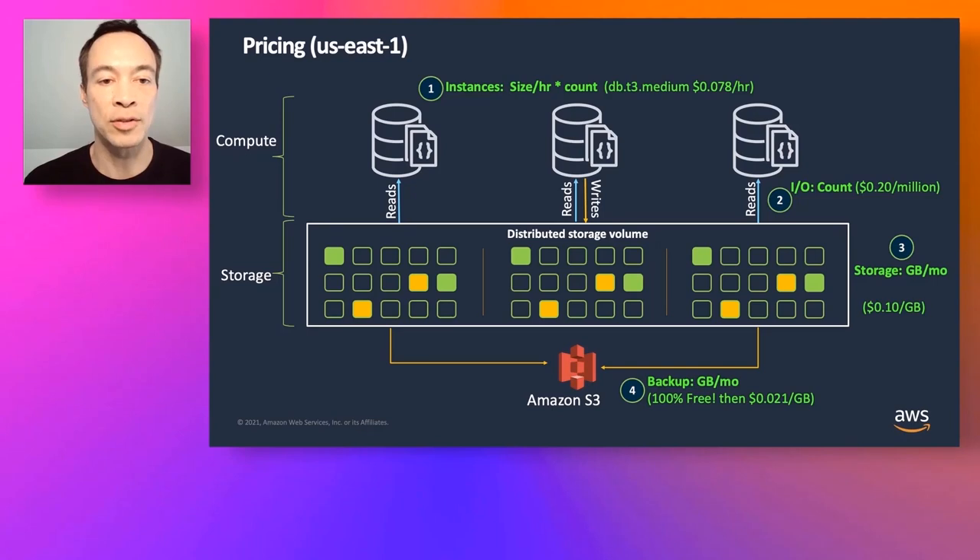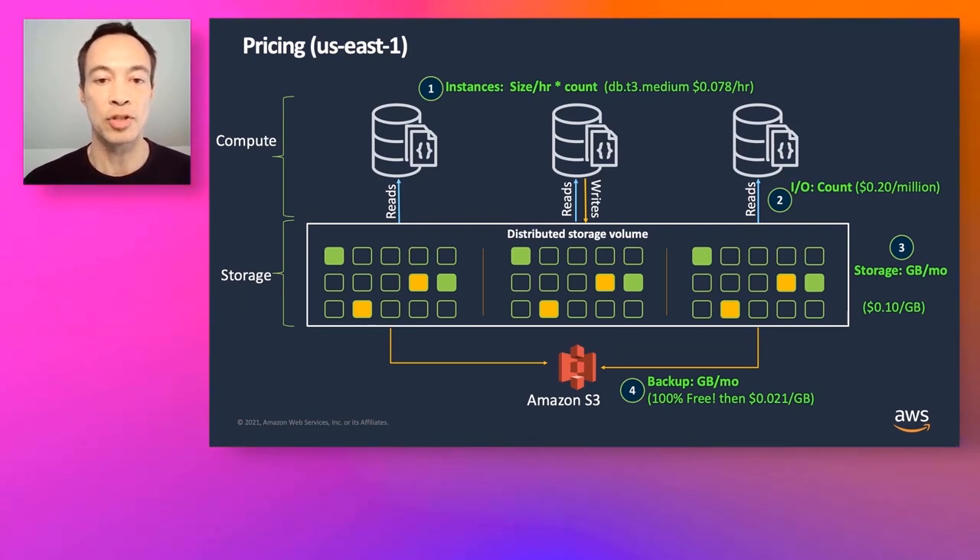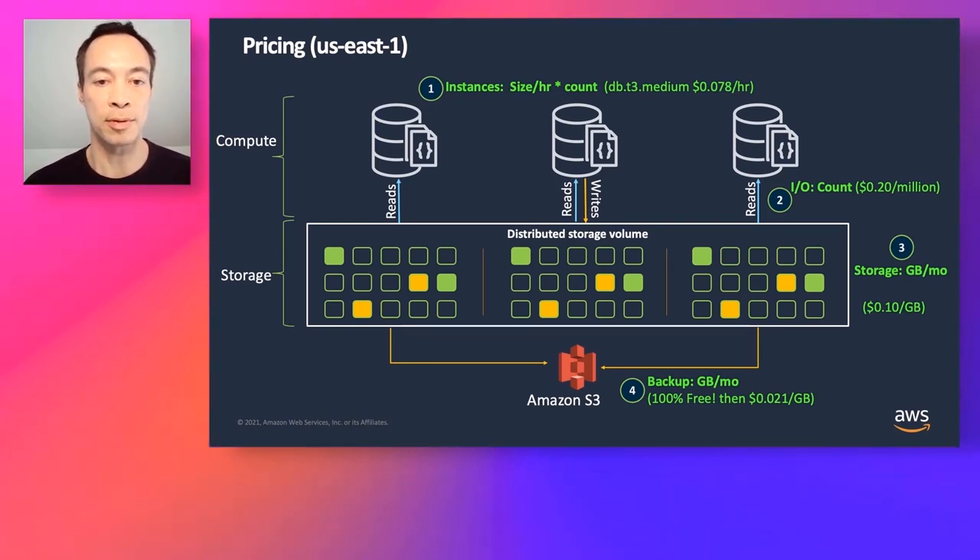Backups are the final pricing dimension. We don't allow you to turn backups off, so we give you up to 24 hours of backup window for free — if you store 10 terabytes, you can store that for free up to the 24-hour window. If you increase the window, there's an additional charge of 2.1 cents per gig per month. You can increase the window up to 35 days. If you need data beyond 35 days, you can take a manual snapshot that will stick around as long as needed.